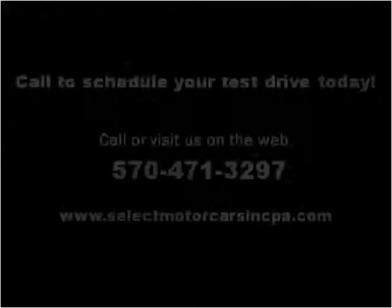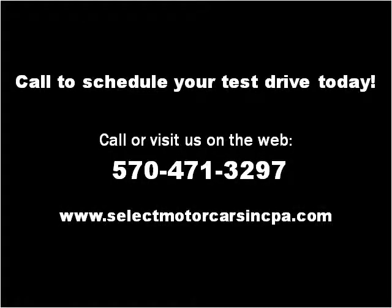Please visit our website at selectmotorcarsincpa.com. Thank you.